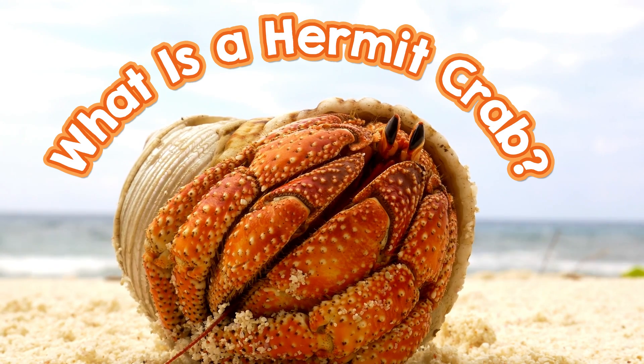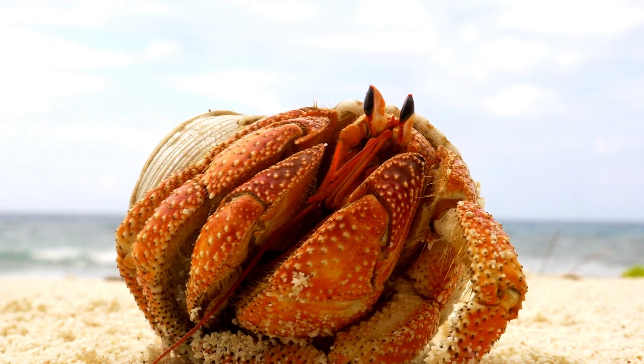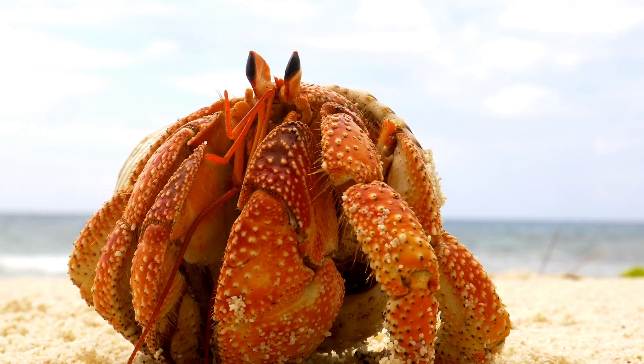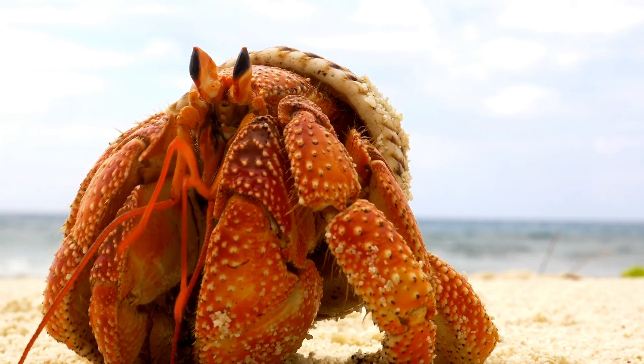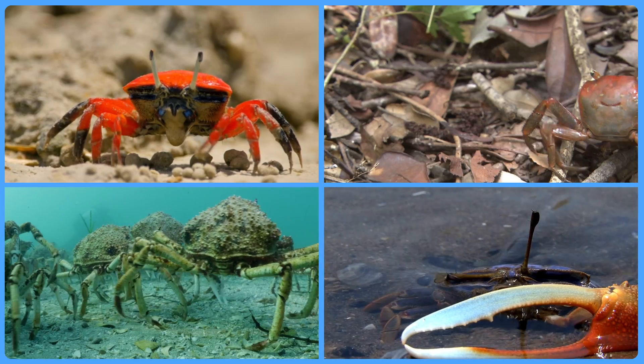What is a hermit crab? A hermit crab is a special kind of crab. There are all kinds of crabs, and they come in all kinds of sizes.